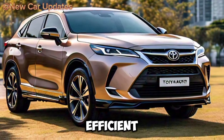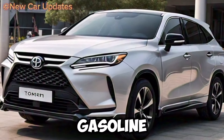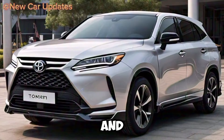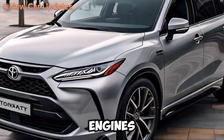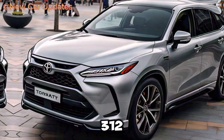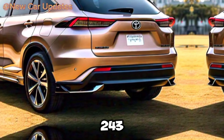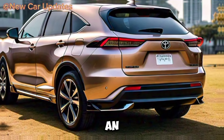The 2025 Harrier is available with a variety of gasoline and hybrid engines, each delivering strong performance and great gas mileage. The hybrid engine combines a 2.5L gasoline engine with an electric motor, producing 222 horsepower and 312 newton-meters of torque, while the 2.5L gasoline engine delivers 203 horsepower and 243 newton-meters of torque.